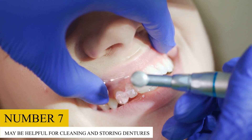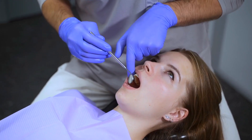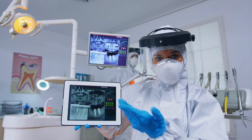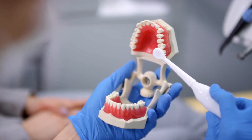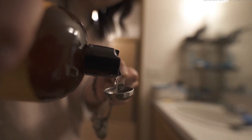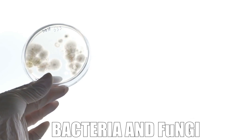7. May Be Helpful for Cleaning and Storing Dentures. A number of bacteria and fungi, including Candida fungi, usually grow on dentures. This can generate oral problems if dentures aren't properly cleaned and stored. Candida species, such as C. albicans, are particularly problematic to people who wear dentures because they easily stick to denture surfaces and mouth tissues. An overgrowth of Candida fungi can result in a condition called denture stomatitis, an infection that causes inflammation, redness, and irritation in the mouth. Intriguingly, cleaning dentures with castor oil may assist in reducing the risk of developing denture stomatitis because castor oil can help to kill bacteria and fungi.